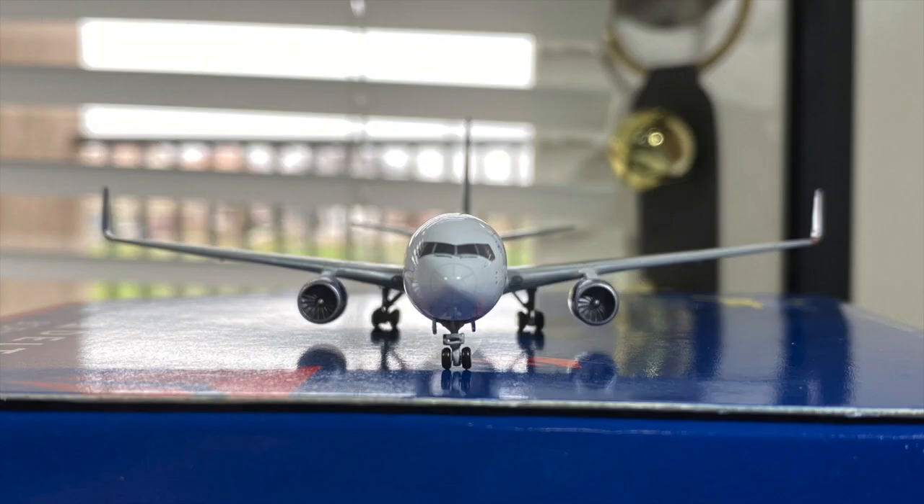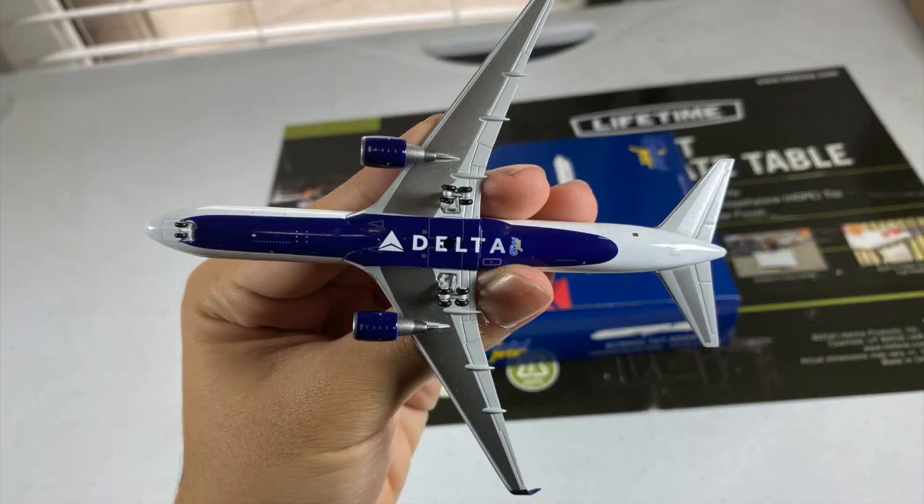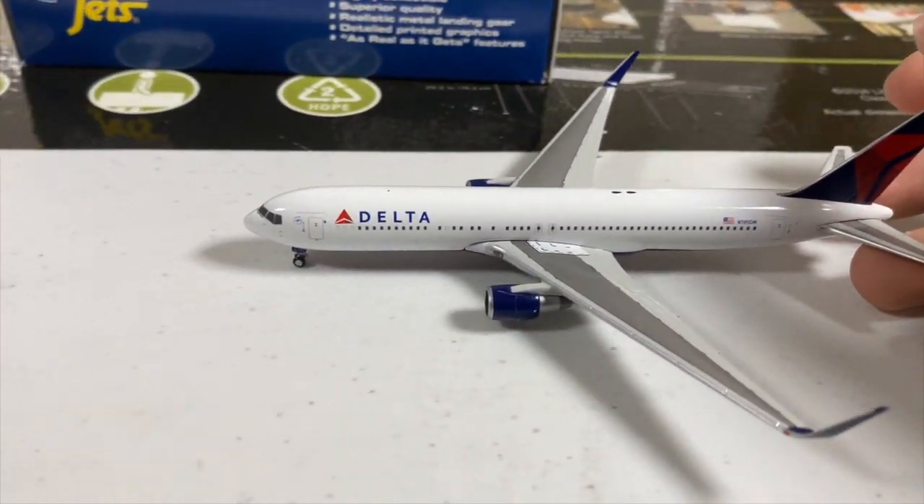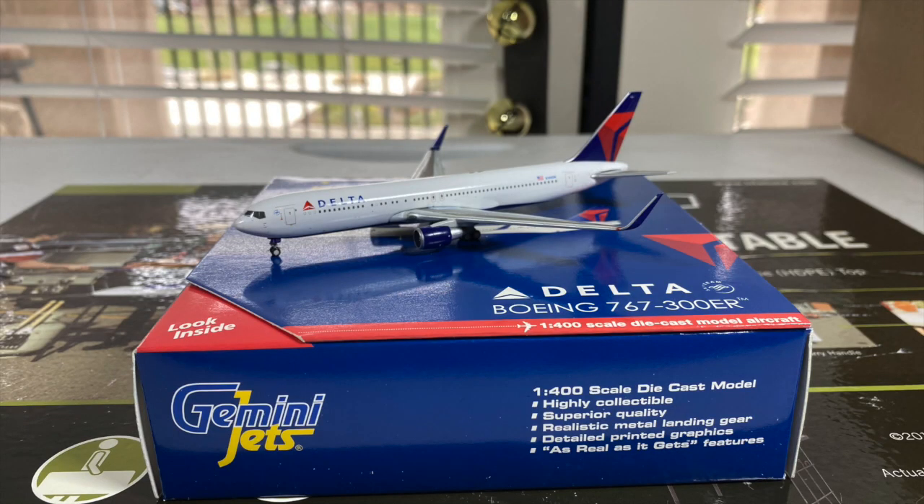Moving on to the front of the aircraft, I think Gemini did a great job on getting their cockpit windows aligned, along with the wings — wing flex isn't present on this model. Here's the bottom: you got the Delta logo on the belly, the stand hole, and the Gemini Jets logo. They did a nice job on the bottom — it looks very detailed. One thing I like is that the landing gear does roll, which is what a 1-400 model should do. Overall, I think Gemini Jets did a very excellent job on this Delta 767 back in 2015. Even though there are no antennas and no two-piece wing mold for the 767, this is still a great model to have, and I'm so glad to have a Delta 767 in my collection.